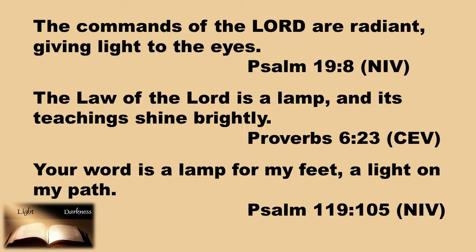Scripture confirms that role in our lives. Psalm 19:8 says, 'The commands of the Lord are radiant, giving light to the eyes.' Proverbs 6:23 tells us, 'The law of the Lord is a lamp, and its teachings shine brightly.' And most of us are familiar with Psalm 119:105: 'Your word is a lamp for my feet, and a light on my path.' The Bible is our moral compass — it guides us through a sin-darkened world.